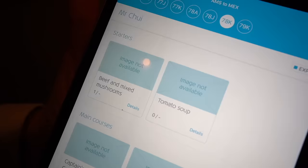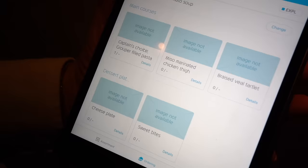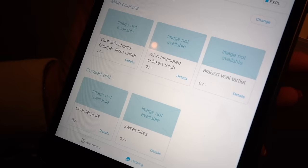What a great 747 takeoff — take us to warmer places, Mexico City! For the starter I have a choice of beef with mixed mushrooms or tomato soup. I'll have the soup please. And for the main course I have the captain's choice, grouper fillet with pasta, miso-marinated chicken thigh, and braised veal tartlet. I'll have the captain's choice.